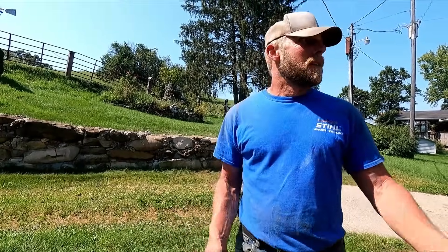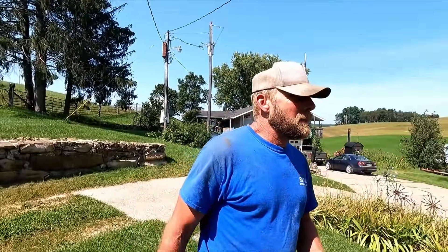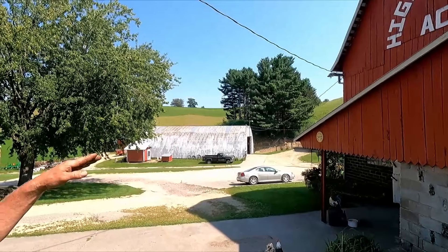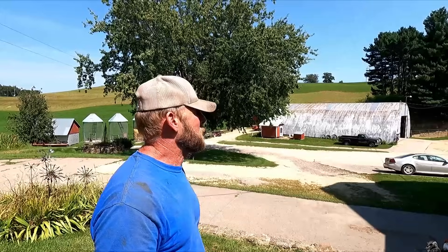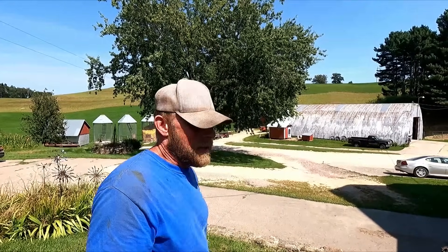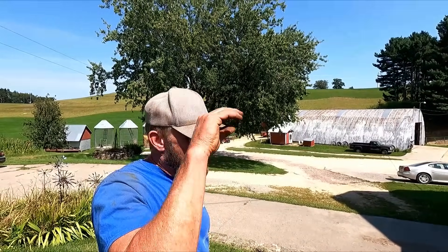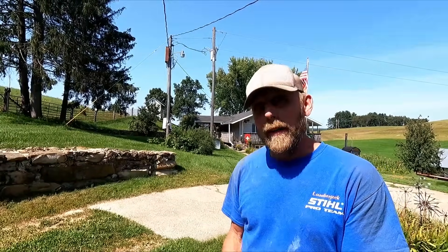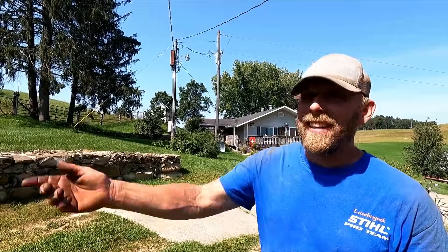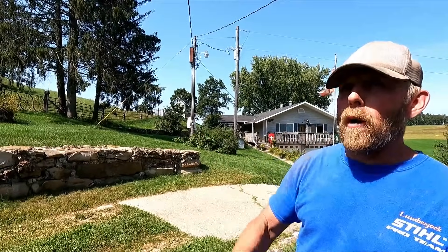Here where all our cattle are located, this well is above all of them — the calf barn could be as low as 20 feet lower than this well. So gravity is pushing the water and our pump doesn't have to work that hard. It's at the highest point, kind of like the cistern thing. But anytime your well is down low and you want to put a stock tank up on top of a hill, all that water in the water line weighs a certain amount. You've only got 50 PSI — the pump is designed for what it is — and it's only going to go so far.